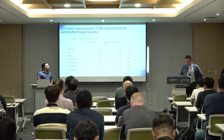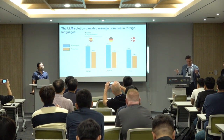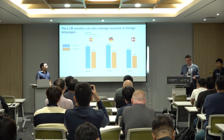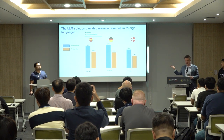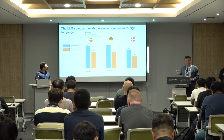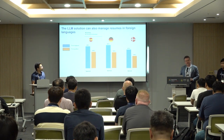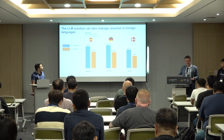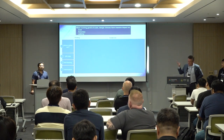The results are quite promising, and additionally this works across different languages. With an NLP solution, it would only work for English. With our LLM solution you can apply it to resumes in Spanish, German, Danish — and the accuracy for a foreign language was actually better than the English NLP solution. There was almost no additional development needed for this multilingual support.